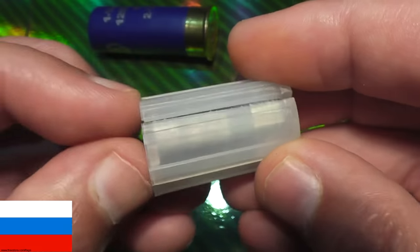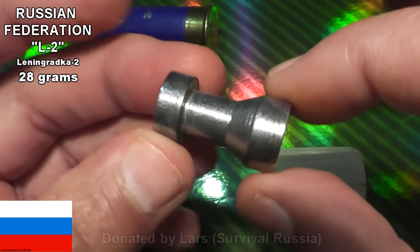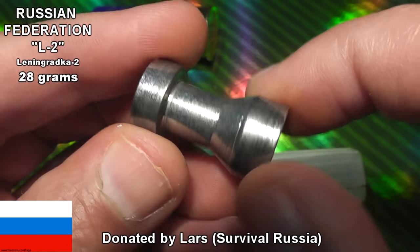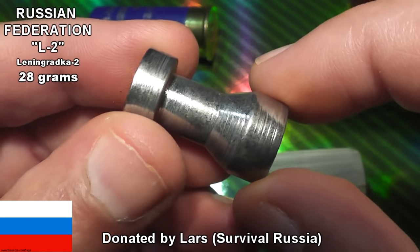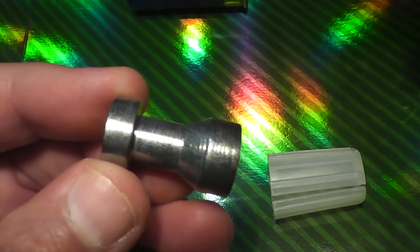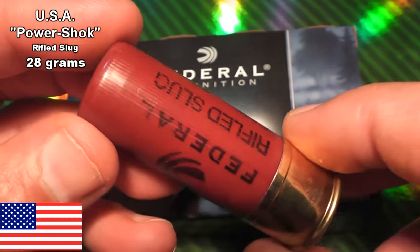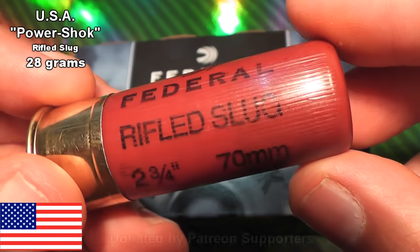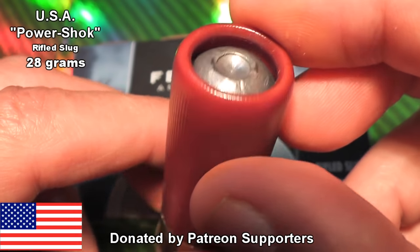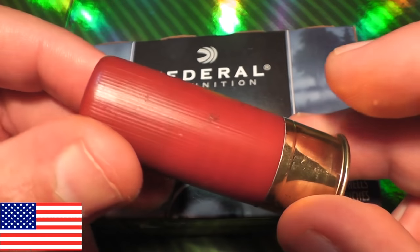Representing the modern country of the Russian Federation is a slug I bet you've never seen before or heard about — the Leningradka II. This uses a discarding sabot and is a lead-free slug made out of solid steel. In the near future, we'll be doing a full video just on these slugs, so stay tuned for that. And last but not least, representing the USA, is the Powershock Rifled Foster Slug. You can literally go down to Walmart and buy these things, so it doesn't get any more American than that. These are designed for expansion, so the lead used for the slug is pretty soft.